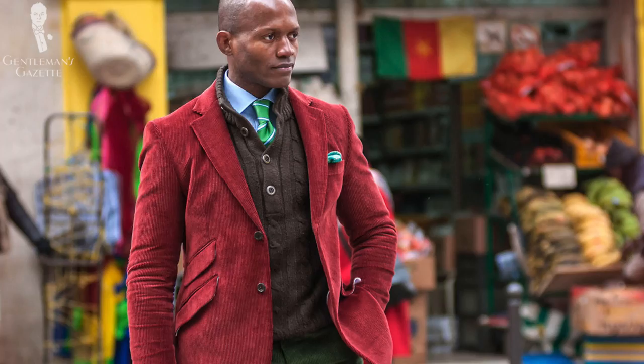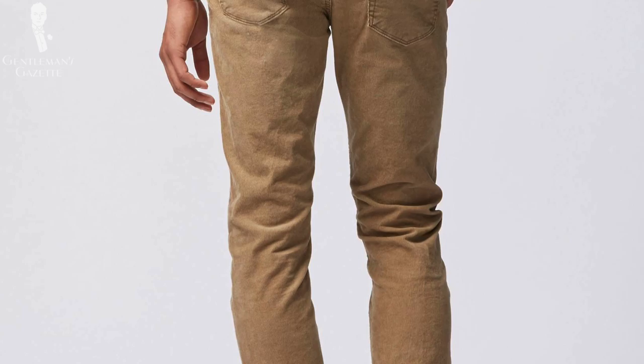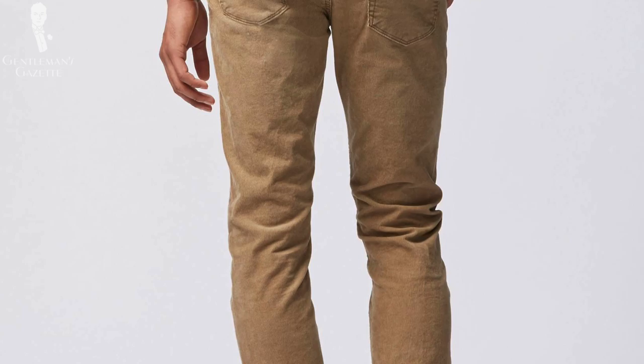Who can wear corduroy and how can you wear it? Basically, it's not just for old stodgy professors — it's a modern fabric that every gentleman can wear. I think it's a great idea to have at least one pair of corduroy pants in your wardrobe because they are soft, durable, warm, and extremely comfortable. They also don't wrinkle a lot and come in a beautiful range of colors. When starting out, I suggest going with brown or tan because they're very versatile and pair well with all kinds of sport coats.